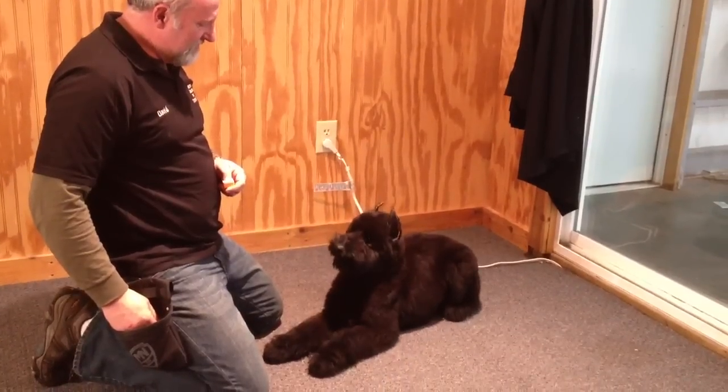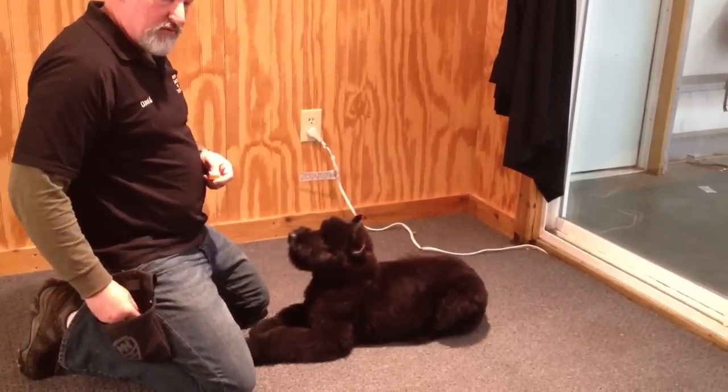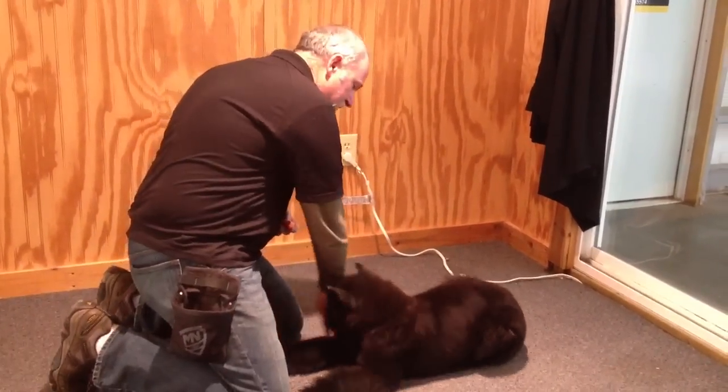So you can see what I just did there — I ignored the barking, waited for her to quit, and rewarded it. That's what she's going to learn very quickly: she can't train me, and she has to do what I want.